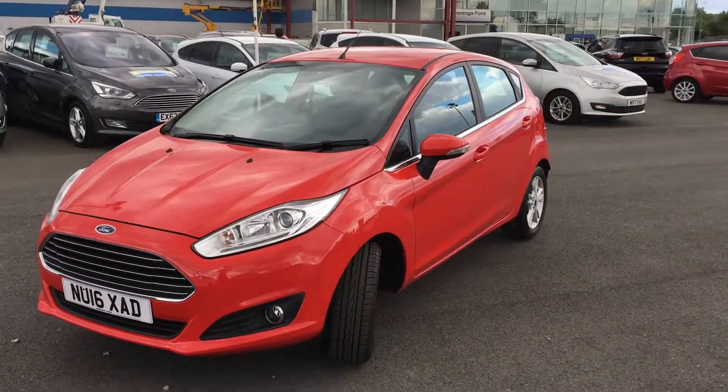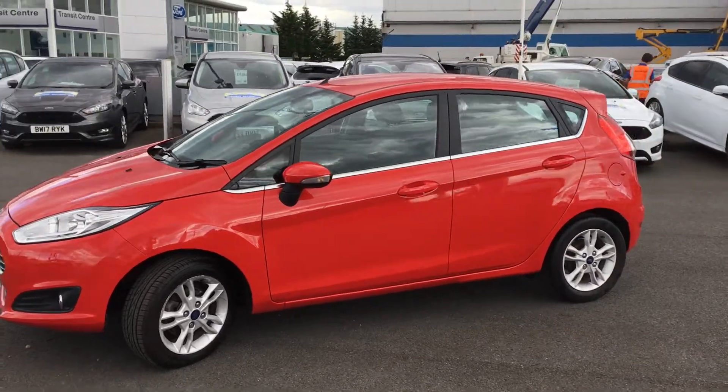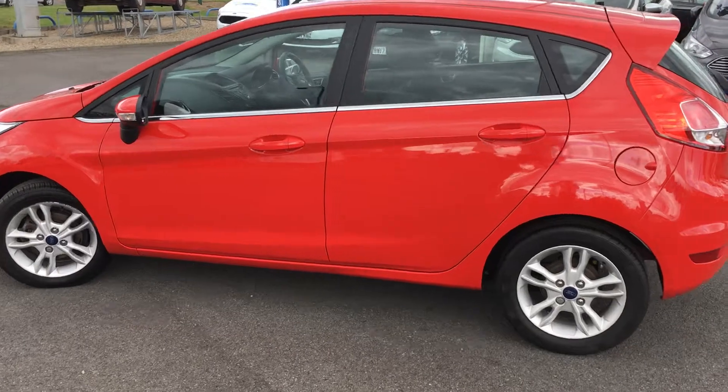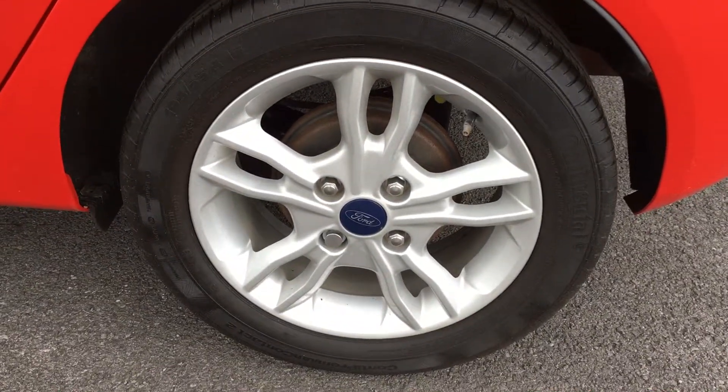The 1.25 litre petrol is very economical. As you can see, being the 5-door, it means it's got a little bit more space in the back, so a little easier to get in and out of. It's also got these 15-inch alloy wheels.